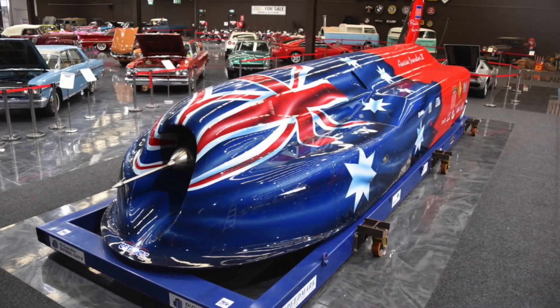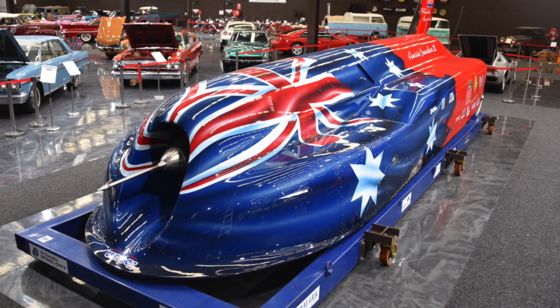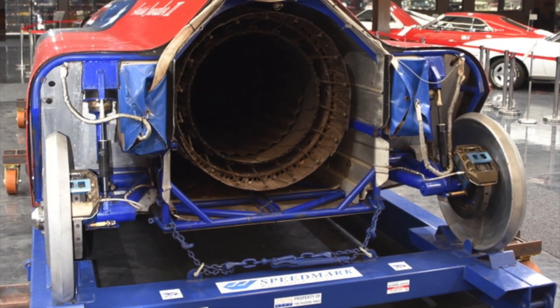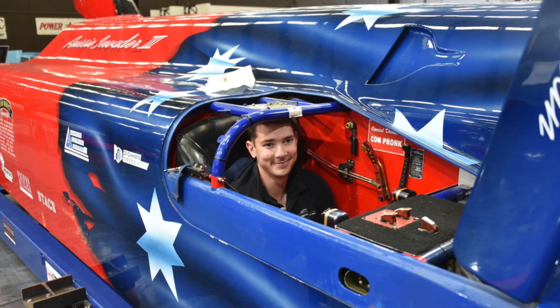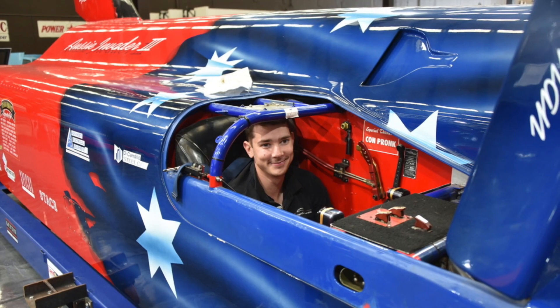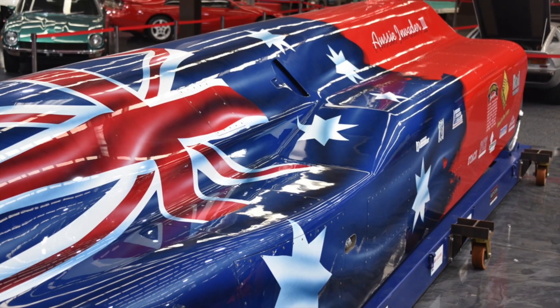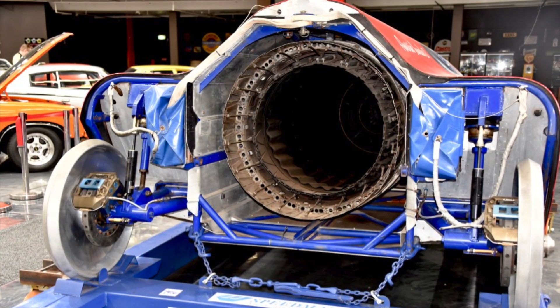The Aussie Invader 3 featured an ATAR jet engine out of an RAAF Mirage fighter, finished in a one-piece Kevlar composite body with an immaculate Australian flag print. After all, it's the Aussie Invader — this car could be used as a showpiece or even race professionally.